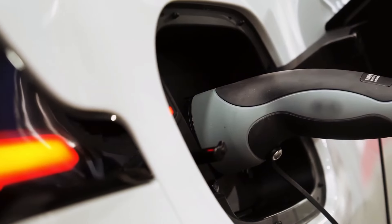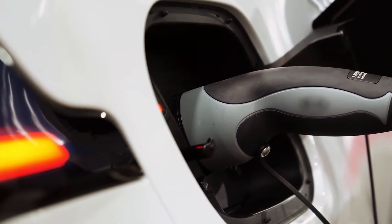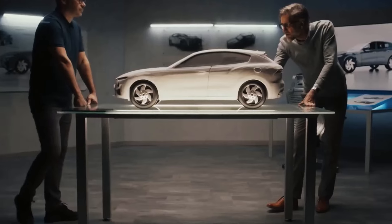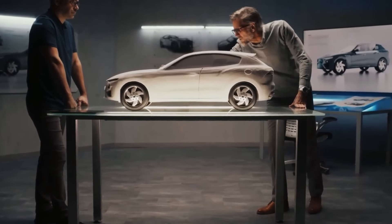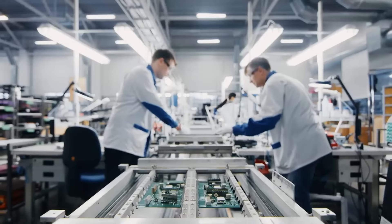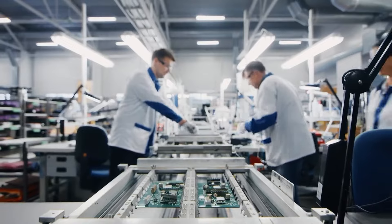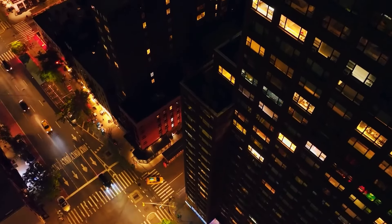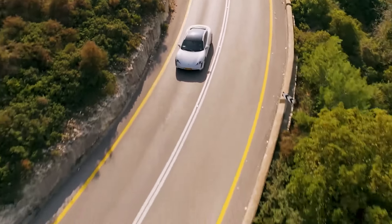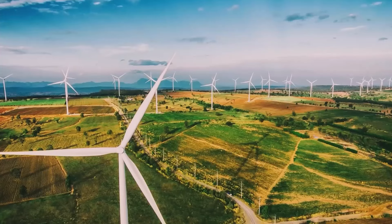The design of electric motors faces a significant challenge: how to deliver energy to the rotating parts without creating friction, wear, or noise. An effective solution is contactless induction. This technique employs electromagnetic waves to transmit electricity to coils inside the motor without the need for physical contact or mechanical components, eliminating the limitations of brushes or rings, which take up space and reduce efficiency.